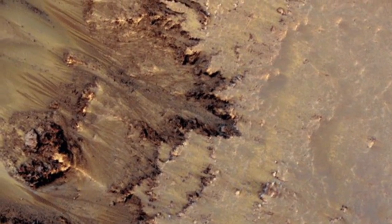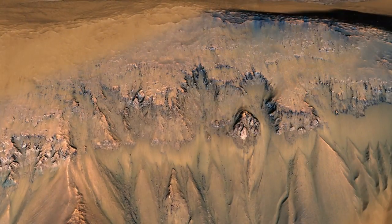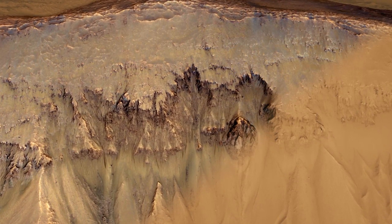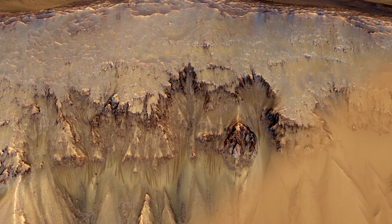What we see are much smaller scale features than gullies. You can see an area of bedrock, a steep cliff here, and it's from that bedrock that these dark features flow out.